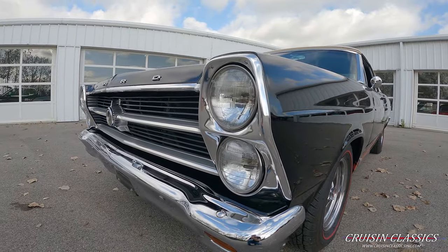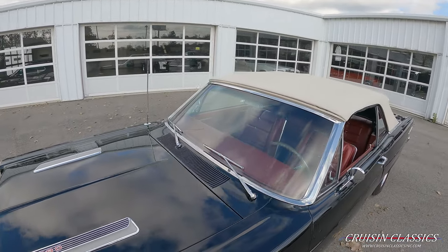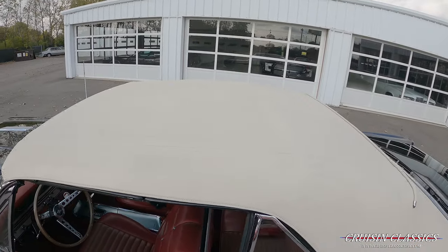As you can see when you look down the side of this car, it's a beautiful straight car. Glass is in great shape, and again chrome and trim is in great shape as well.